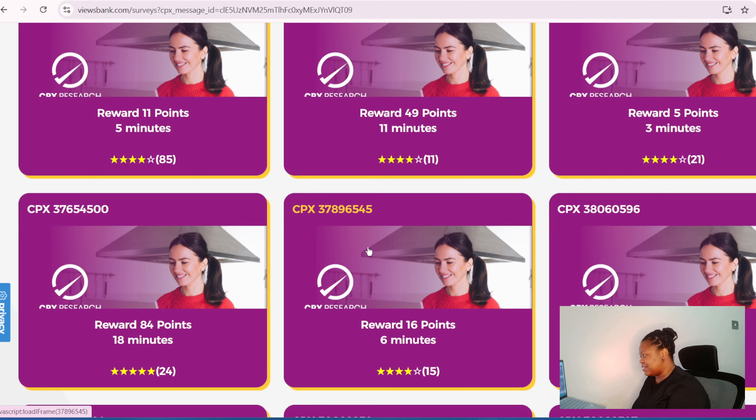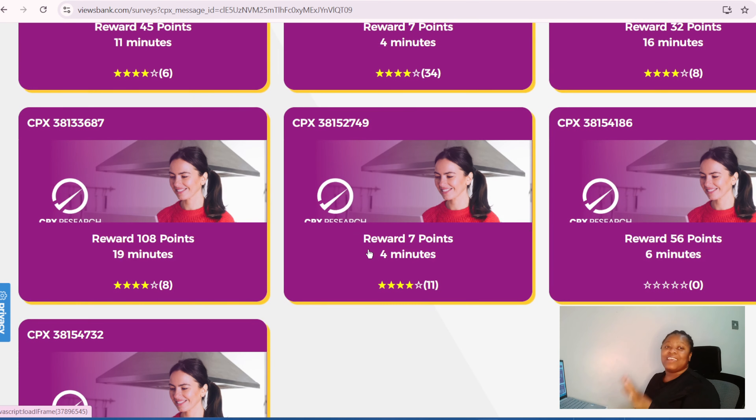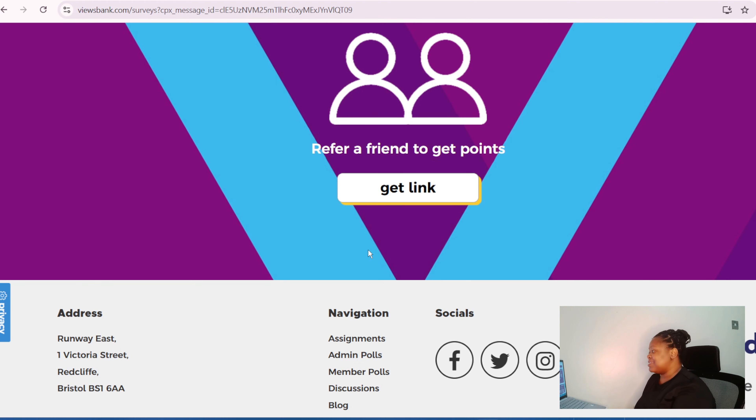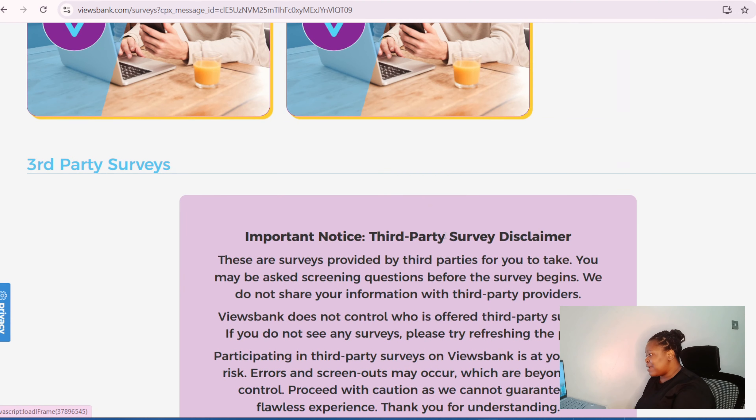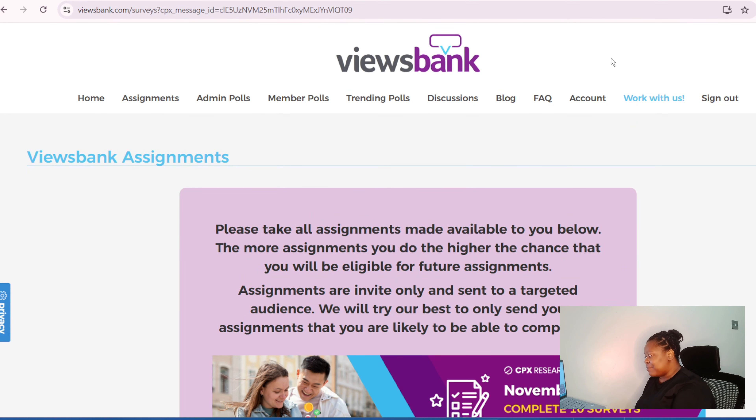Even if you don't pass a survey, you still get compensated. That is how it works. These are available surveys right now if you're in the UK. Sign up now and fill in your profile — make sure your profile is complete and up to date — and you'll start getting surveys.